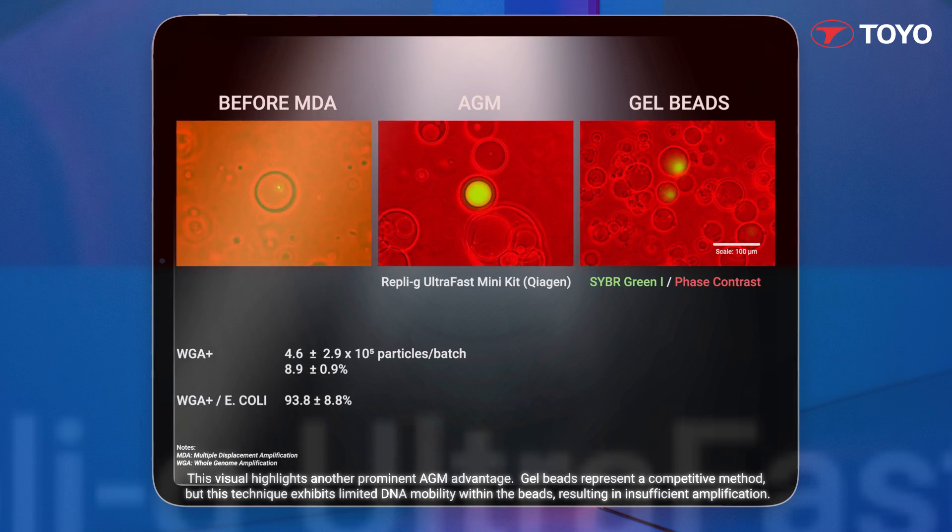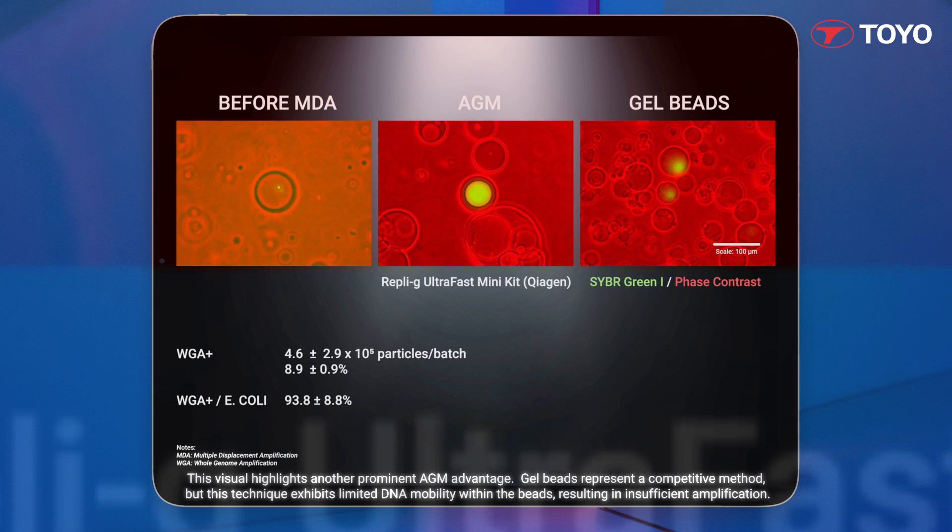Gel beads represent a competitive method, but this technique exhibits limited DNA mobility within the beads, resulting in insufficient amplification.